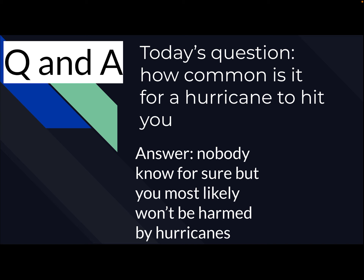Here's some Q&A for you guys. Today's question is: how common is it for a hurricane to hit you? The answer is nobody knows for sure, but you most likely won't be harmed by hurricanes. Hurricanes aren't rare — they're pretty common — but a hurricane most likely will not be strong even if it hits you. That doesn't mean you should underestimate hurricanes, because they can still be very strong, so definitely keep taking this seriously. But you don't have to be absolutely terrified that one might come up and devastate your area.